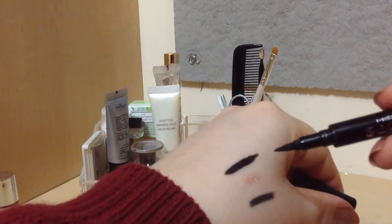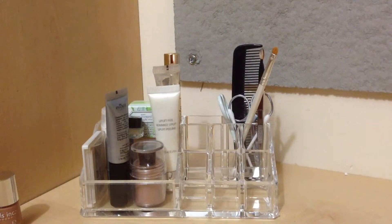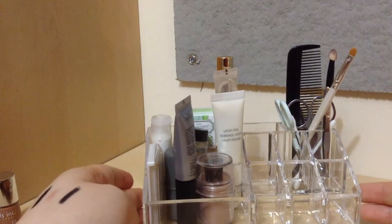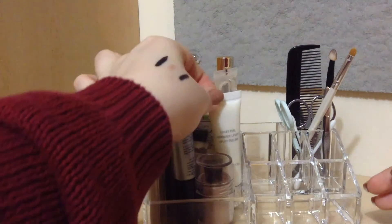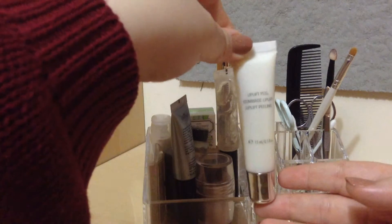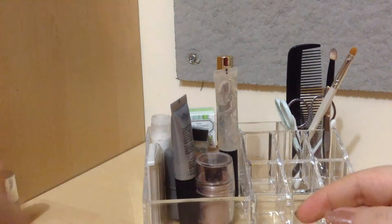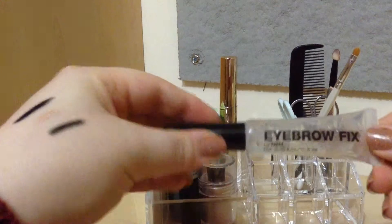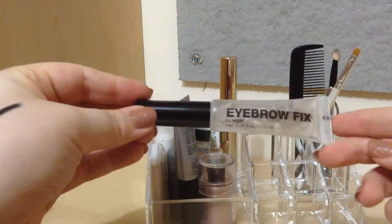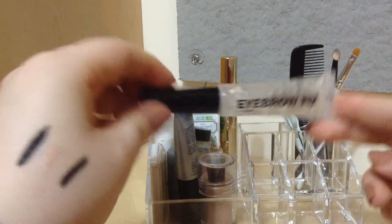Then we have the final compartment. The first thing here is the Etrebelle lip scrub type thing. Then I have an H&M eyebrow fix — this is just a clear eyebrow gel type thing, and it is looking very disgusting.